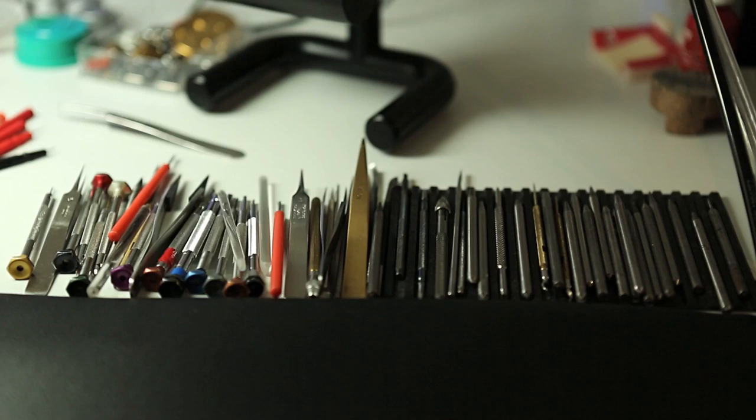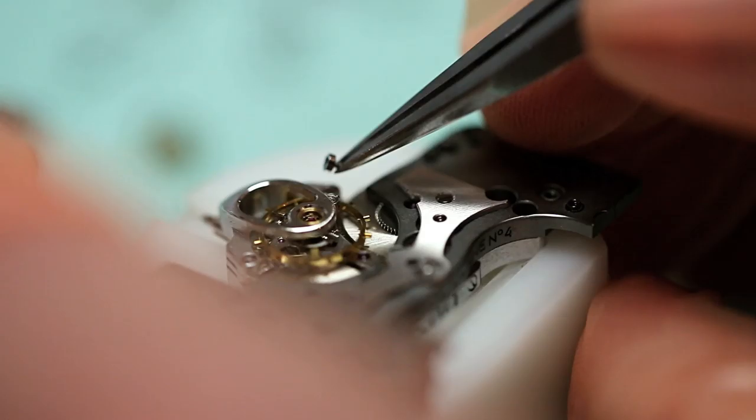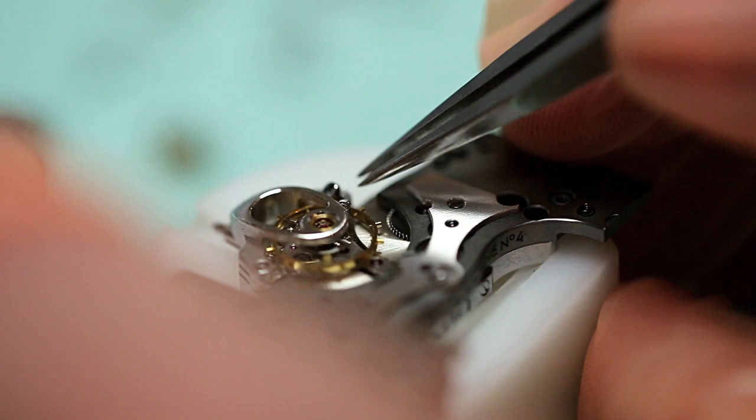A typical horological machine will have between 310 and 400 different parts. You'd need about one year to craft every single part, and then you need anything from a week to a month to assemble all those parts. When you know the work, the hours which go into creating a mechanical watch, it's mind-boggling.